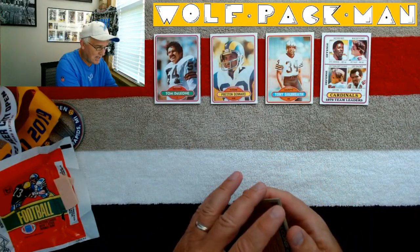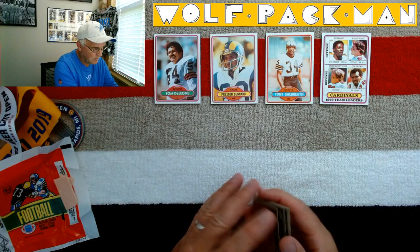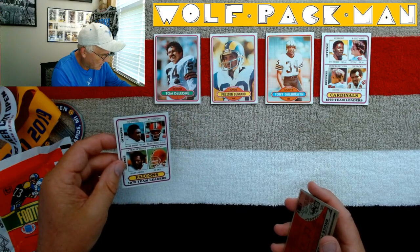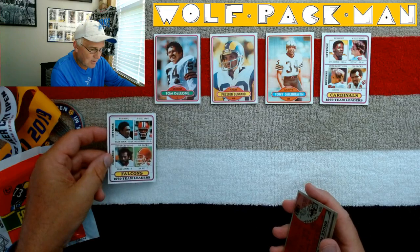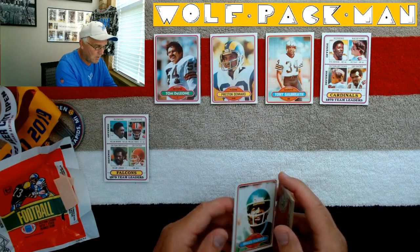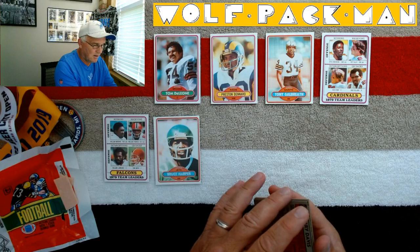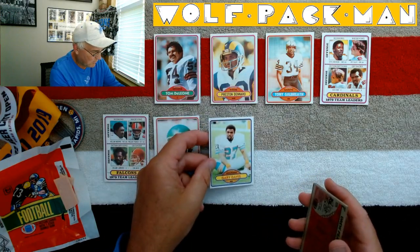Falcons checklist — see who we have on the front of this one. William Andrews, Wallace Francis, Roland Lawrence, and Don Smith. So there's the back of that Falcons team card. Bruce Harper, running back. Gary Davis, running back for the Dolphins.